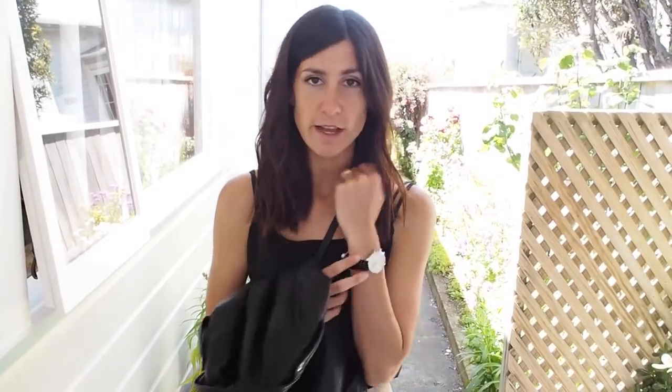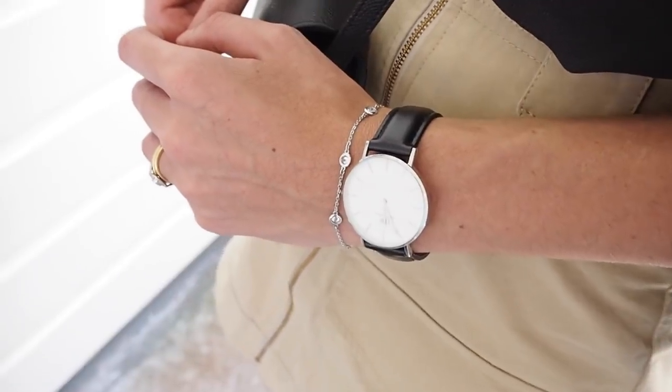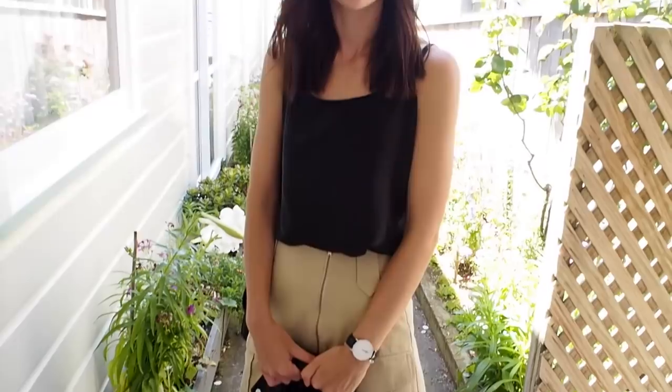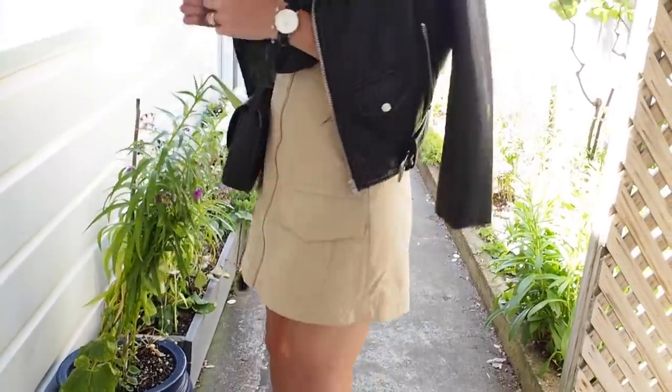I'm going to do it a little bit different to how I usually do. So today I'm not wearing any earrings, but for my accessories I've got my Daniel Wellington watch on and this bracelet from Swarovski. For my top, I'm wearing my Everlane silk cami, which is a really easy one to kind of throw on.